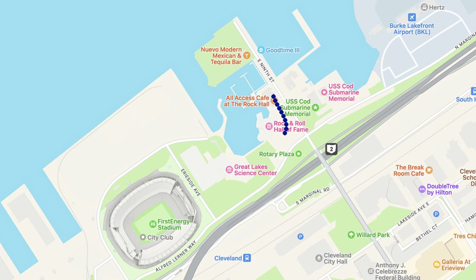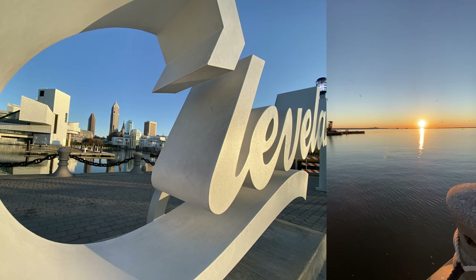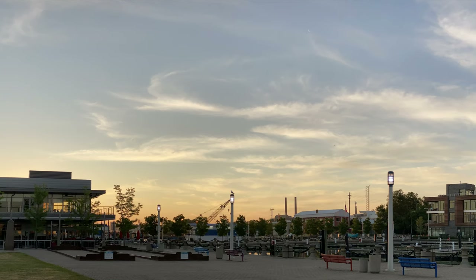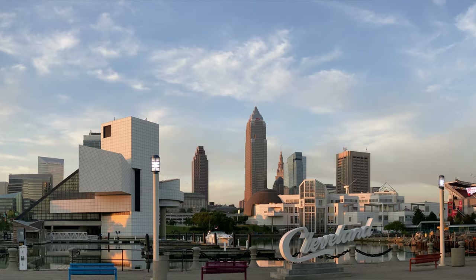After you're done with the museum tours, make sure you walk further towards the harbour area, also called Voinovich Park. It's a beautiful space — you will have to take a photo of the Cleveland sign with the Cleveland skyline in the background. In the early morning or late evenings you will also see beautiful sunrises or sunsets. If you're still there around lunch time, you can combine it with Nuevo, a Mexican restaurant right in that area with really nice outdoor seating and great views of downtown and the harbour.